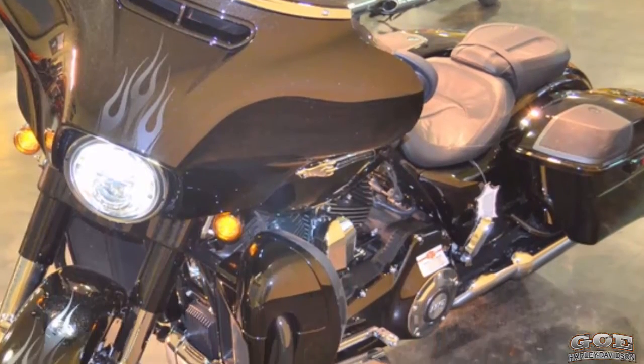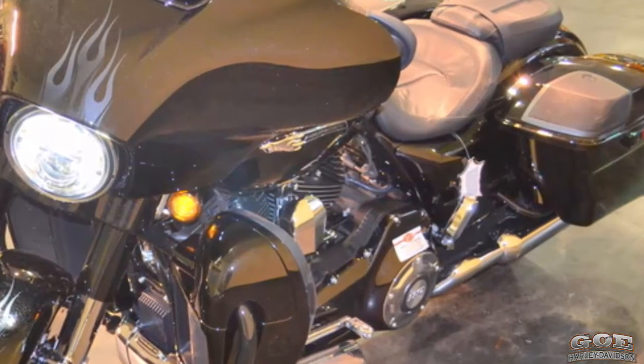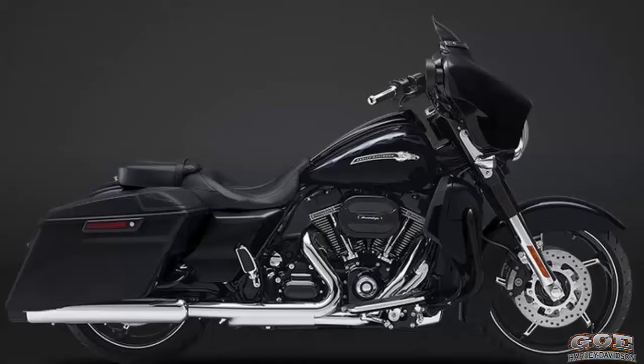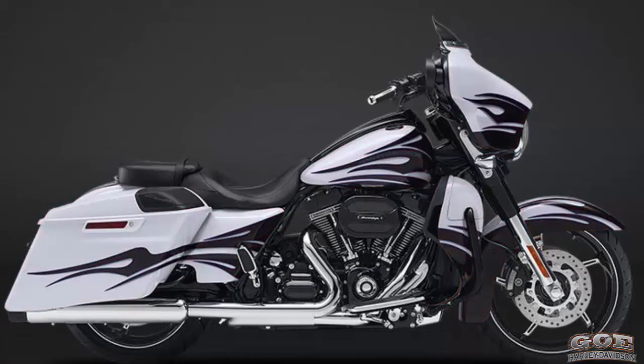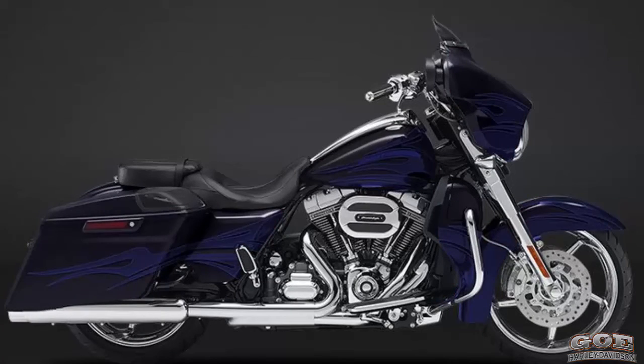The 2016 CVO Street Glide model offers four exclusive color schemes: Black Licorice with Midnight Cobalt Flames, Atomic Red with Candy Apple Flames, White Amethyst with Black Licorice Flames, and Carbon Crystal with Phantom Flames.